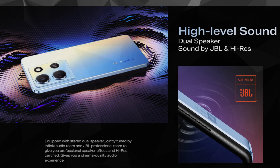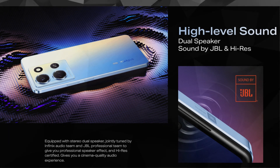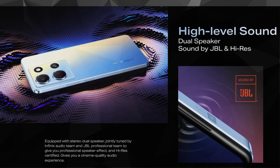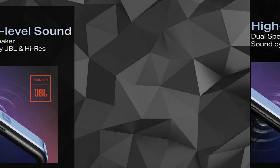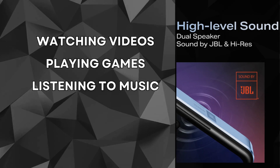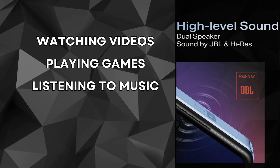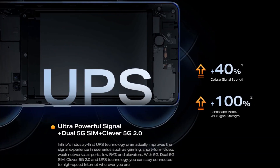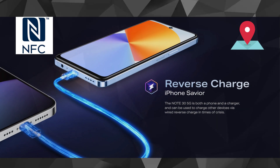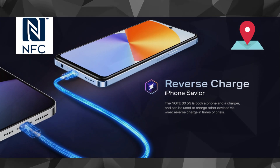When it comes to audio, the Infinix Note 30 doesn't disappoint. The dual speakers, tuned by JBL, provide a rich and immersive sound experience. Whether you're watching videos, playing games, or listening to music, the audio quality is top-notch. In terms of connectivity, the Note 30 supports 5G networks, ensuring you stay connected wherever you go. The inclusion of NFC and GPS navigation adds to the device's versatility.